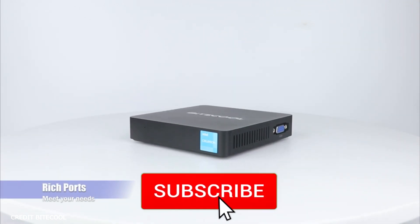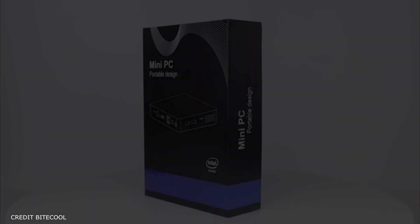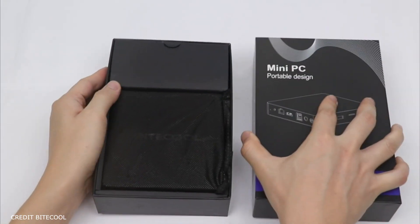Now that all the specs are covered, I wanted to share my opinion. You really can't go wrong if you're not looking for high-tech components and just want a device for surfing the web or work-related tasks — then this is definitely a good daily driver PC.